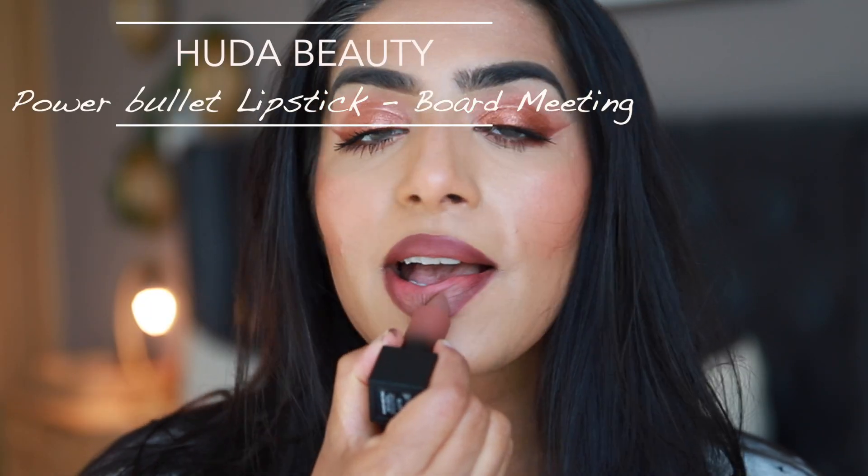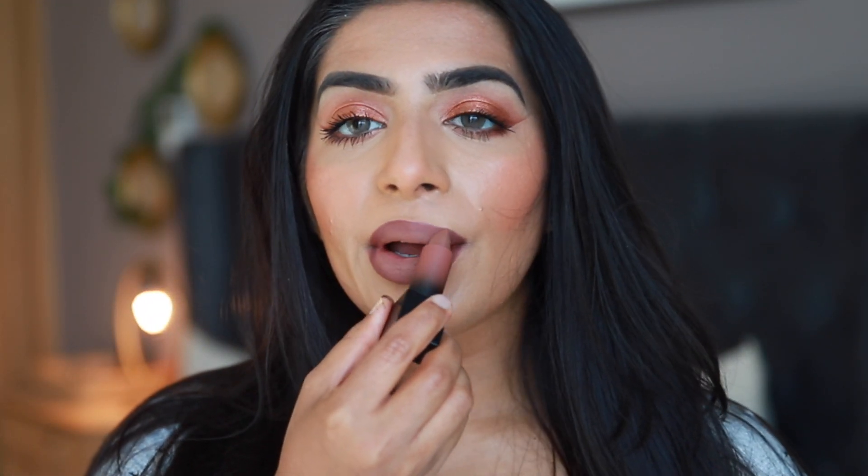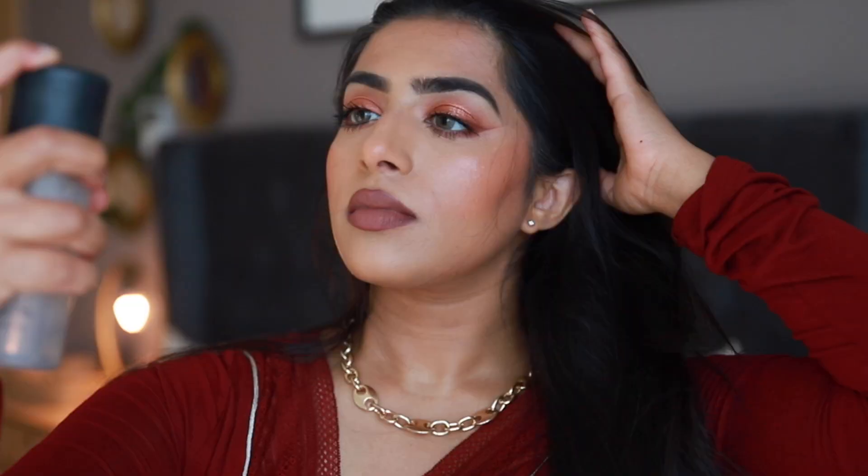Now I'm applying this Huda Beauty Power Bullet Lipstick in the shade 'Board Meeting.' It's a nice brown color but on its own it looks a little off on my skin tone; with this lip liner, though, it looks beautiful. This lip combination just screams fall — I love brown lip combinations.